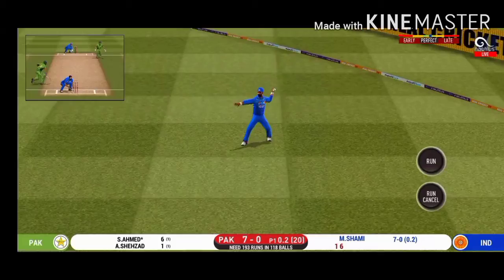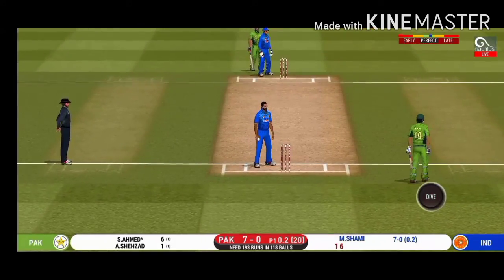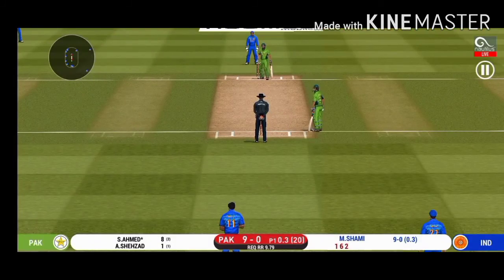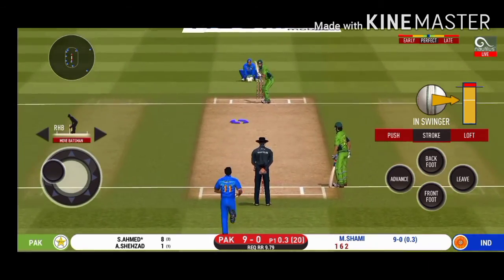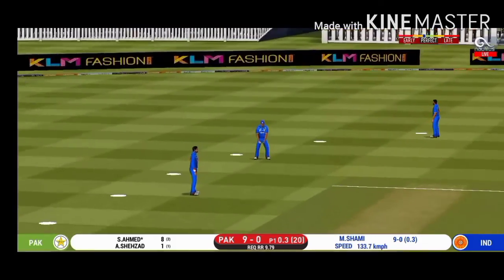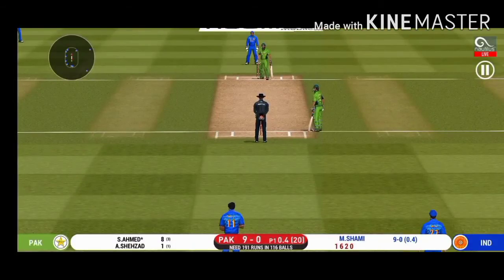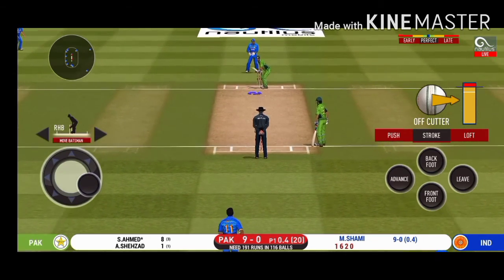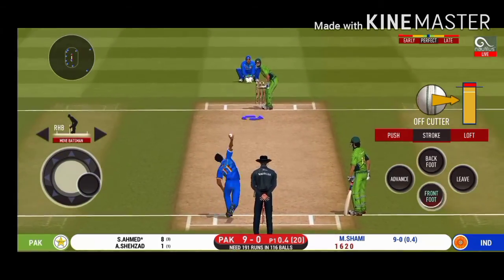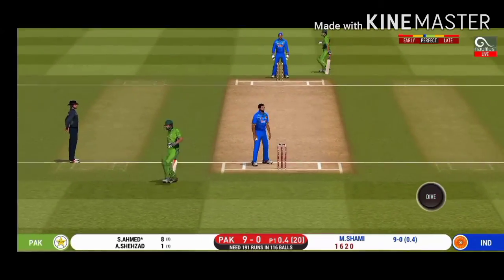It's nicely timed but they'll only get one. He is calling for two. That is excellent running between the wickets — fielder placed at point. That's hit straight to the fielder. The bowler is bowling from his favorite end. That is a very quick single taken.